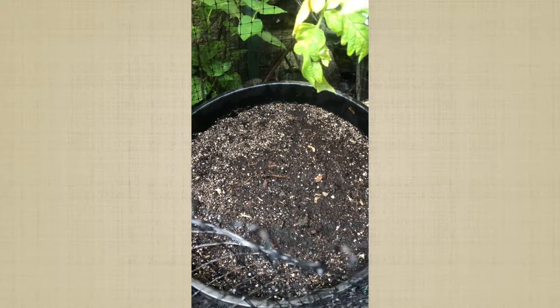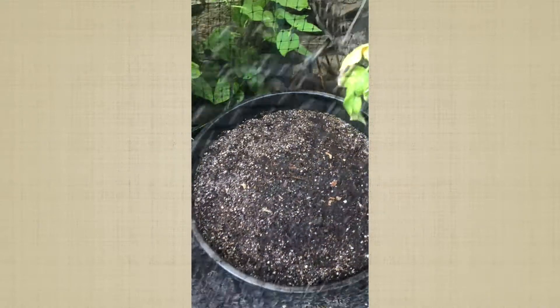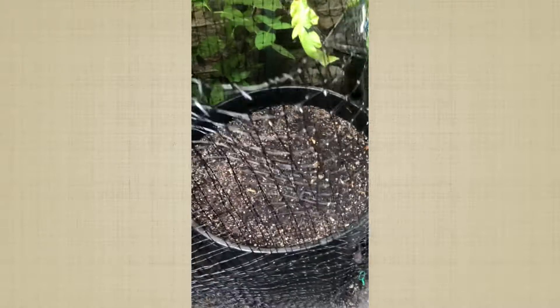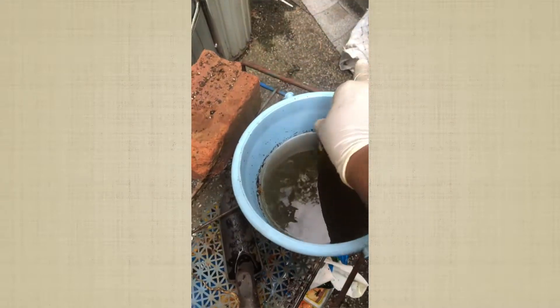And I'm planting these asparagus at the same time. Here it is, done. I'm going to tie the top off so nothing gets in. I put four inside that container — might be too much — but I'm going to put the one remaining one in a five-gallon container by itself.